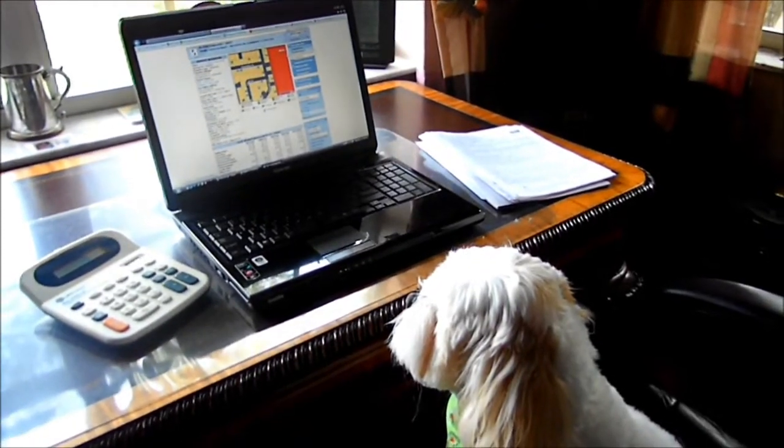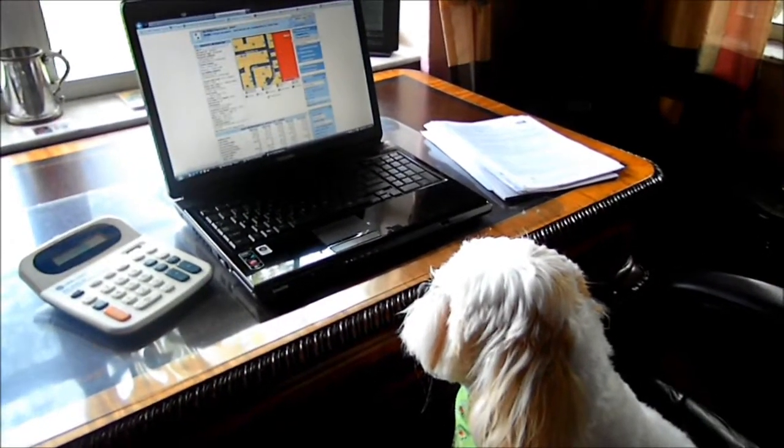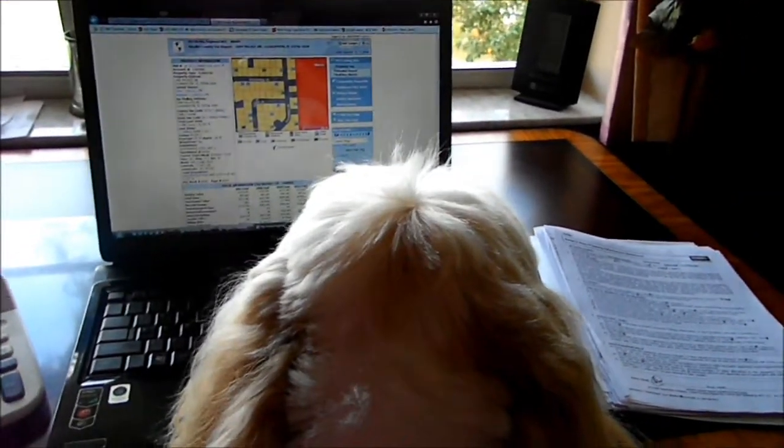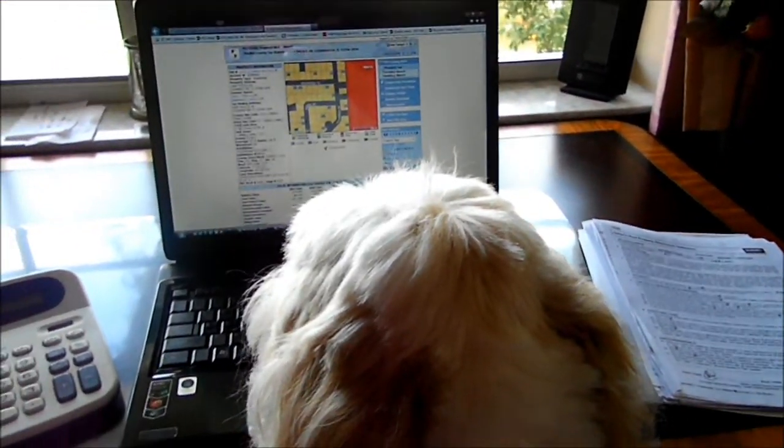One thing I do before I go to an open house is check everything to make sure I have all my information right and that I have all the pricing right on the homes, so I represent the best opportunity for the seller.